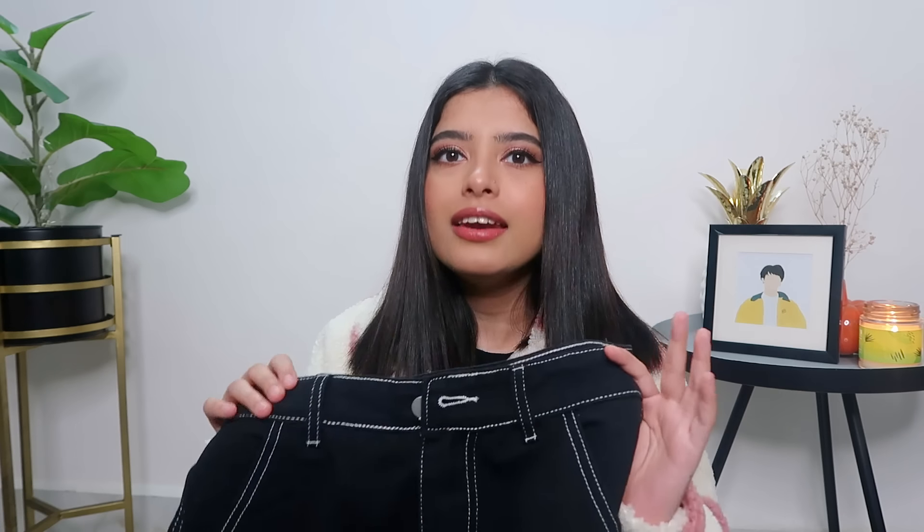Next I got this pair of jeans — this was also sent to me in the PR package, also in extra small. It's a similar cargo type of jeans and the material is actually very soft. I'm kind of in two minds about this, so let me know if I'm overthinking and should give it a try, or if I should just give it to someone else.